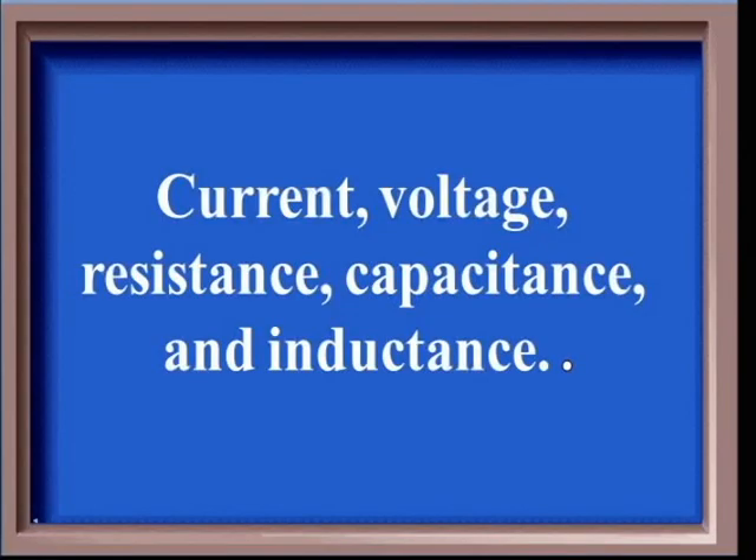Nikki, you choose the first category. Let's start with the basics for 100. Current, Voltage, Resistance, Capacitance, and Inductance. Nikki: What are the basic electrical quantities? Correct.